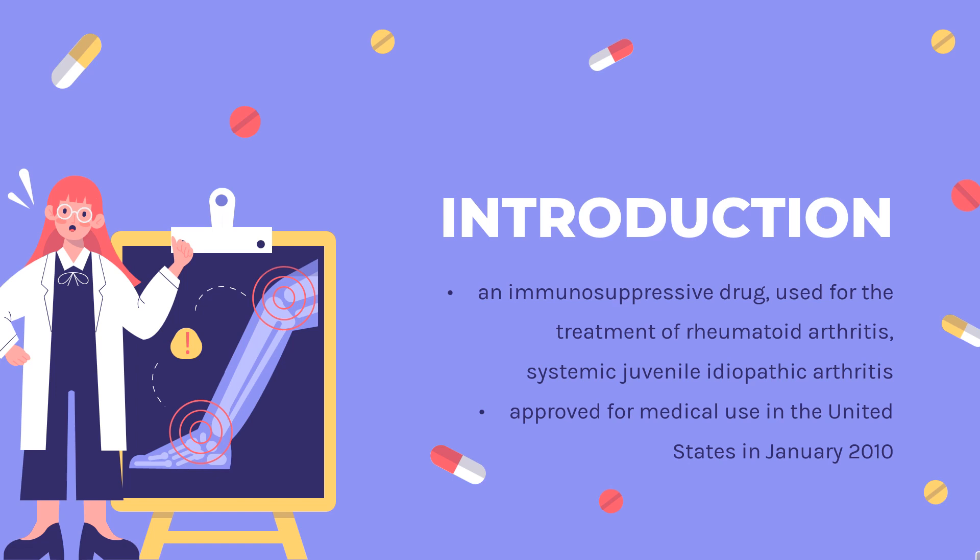Tocilizumab, sold under the brand name Actemra among others, is an immunosuppressive drug used for the treatment of rheumatoid arthritis, systemic juvenile idiopathic arthritis — a severe form of arthritis in children — and COVID-19.